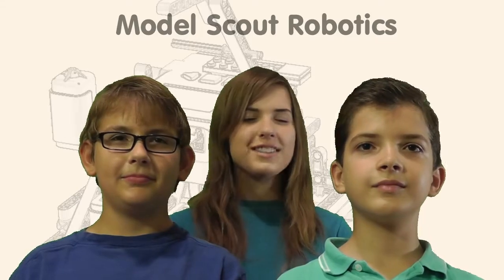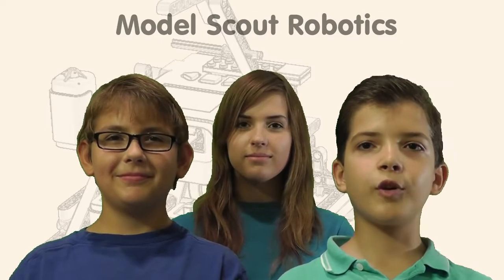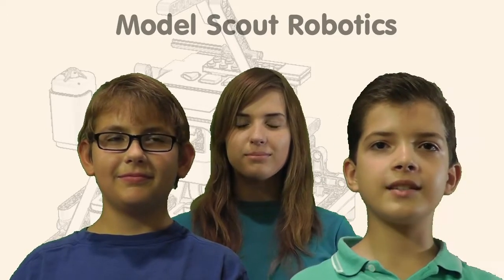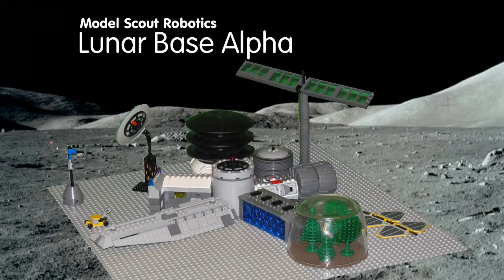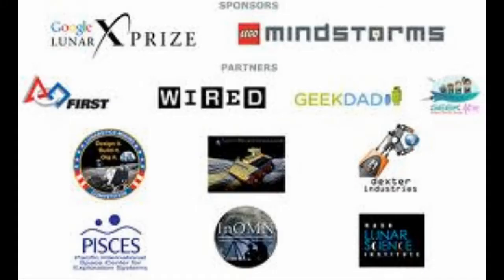We are the Model Scouts. And when we go to the moon, we would establish a permanent robotic lunar base.